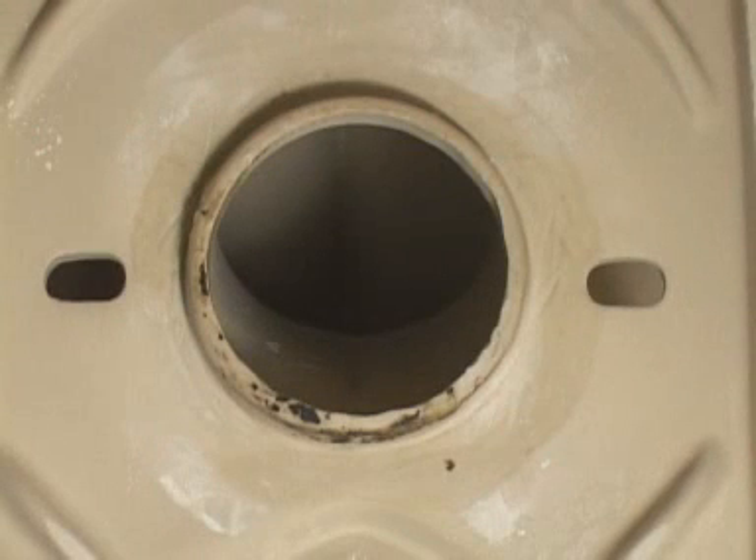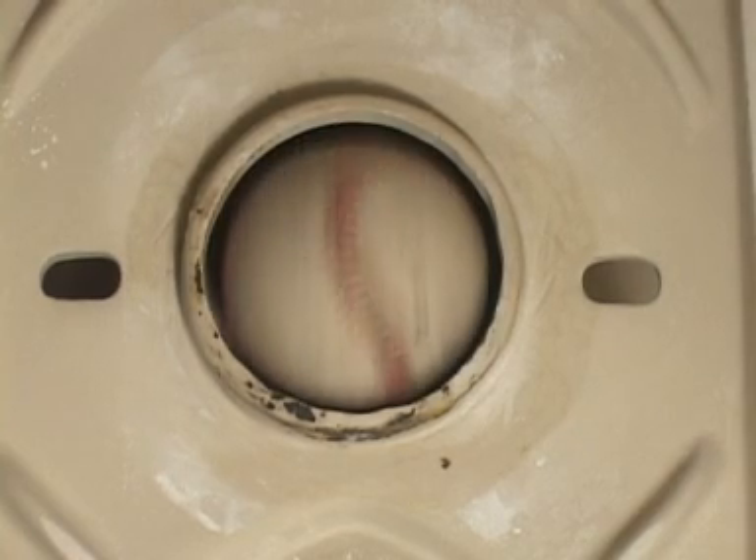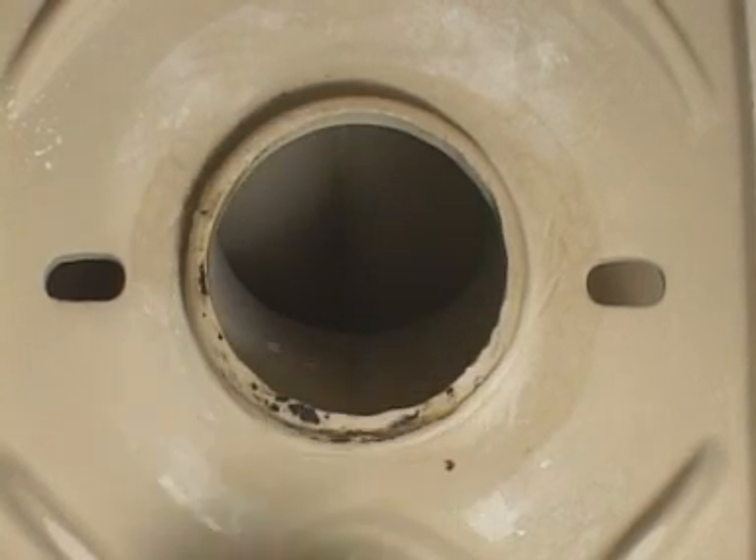Here's the other superior feature of the Karoma toilet. Look at the size of that trap way — nearly twice the size of a normal toilet. Toilet blockages are a thing of the past with your Karoma toilet.